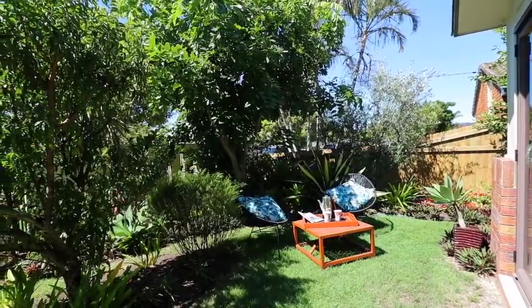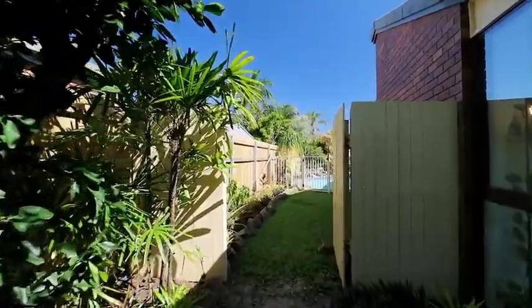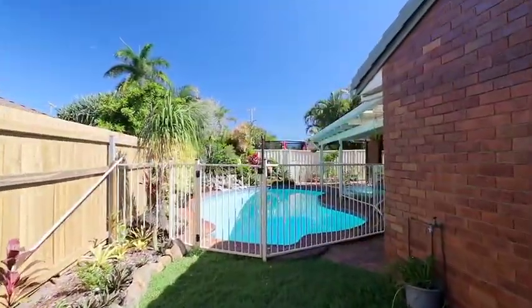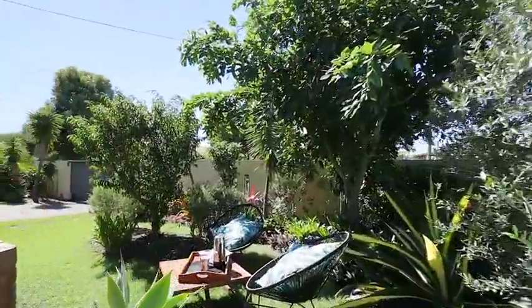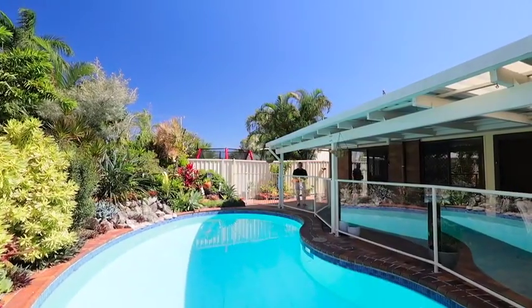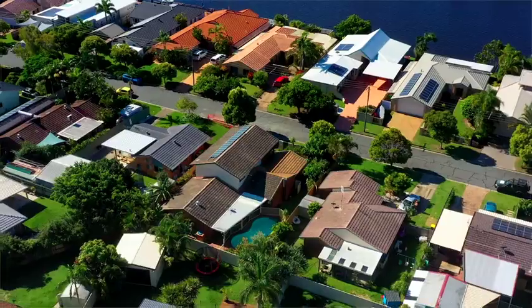There is nothing not to love about this property. Properties of this size and this calibre, particularly in this location, are very hard to come by. We can't wait to show you through an inspection.